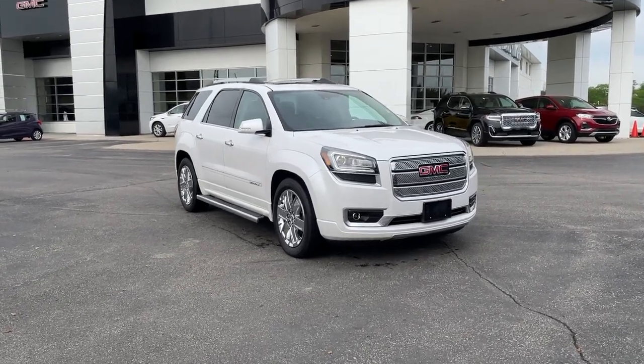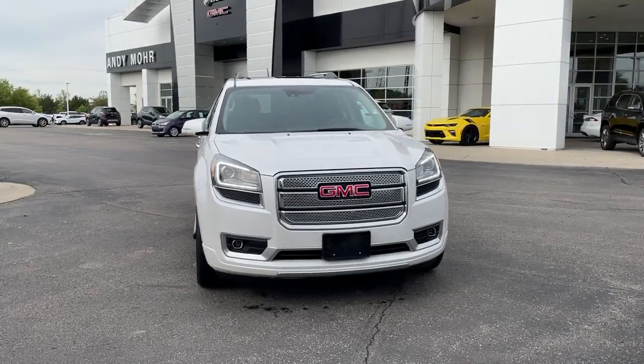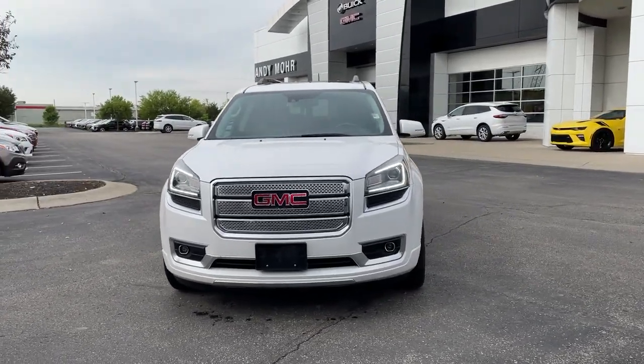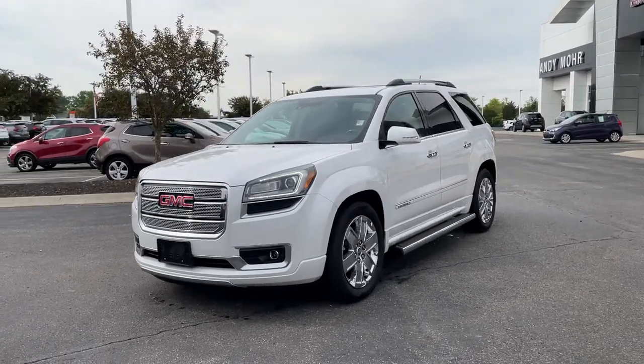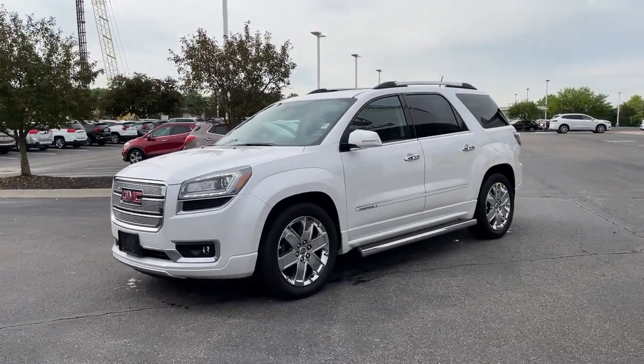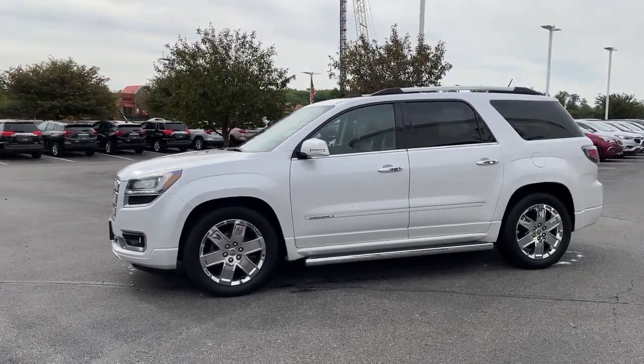Introducing the 2016 GMC Acadia. This vehicle is an outstanding buy with fewer than 80,000 miles on the odometer. You deserve a ride that was designed with your needs in mind. The time is right to take advantage of the technology, performance, and creature comforts this vehicle has to offer.